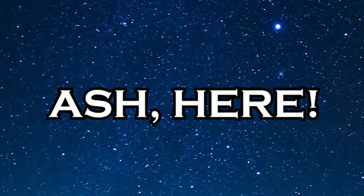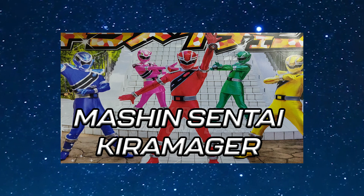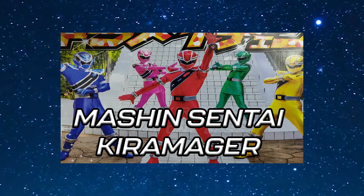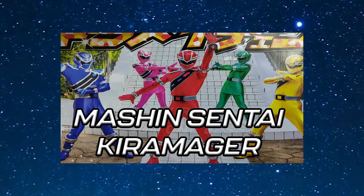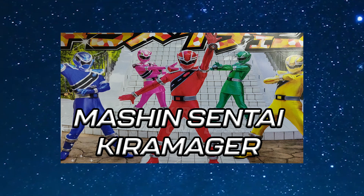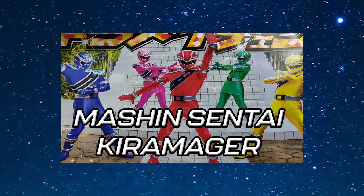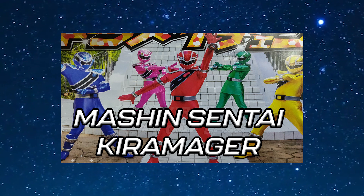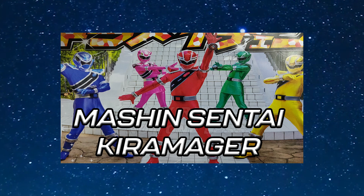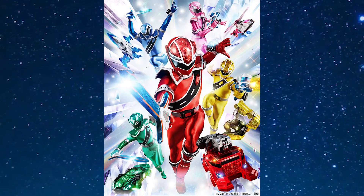Hey guys, how's it going? Ash here. Now in the last video where I talked about Super Sentai, I talked about the appearance of the brand new Sentai team, Kira Major. We had a look at the suits, we had a look at the scans that were leaked out, mostly talking about the costume designs and speculating what the Sentai would be about. Now it seems like it's going to be a magic and a vehicle themed Sentai, and that kind of confirms it with the mech — well, sort of confirms it; we don't know what the Sentai is about 100%, but we have a look at the vehicles.